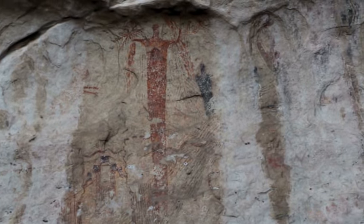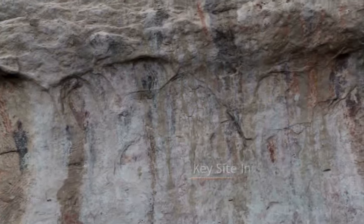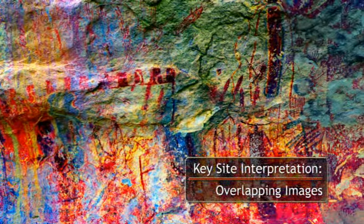Many parts of the rock shelter feature overlapping images, which posed a distinct challenge to researchers. It took many hours and many trained eyes, along with some digital enhancement, to discern the individual figures.